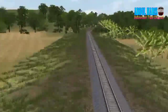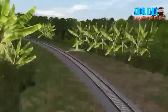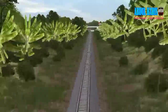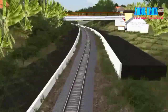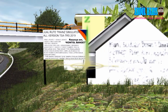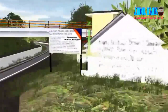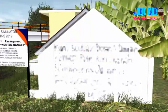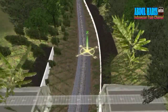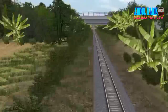Di sini ada tikungan lagi, lumayan tajam. Ada jembatan, dan ada rumah dengan tulisan jualan rute - kata-katanya pedes banget. Ada tulisan coletan, aduh ada sindiran keras di sini. Oke lanjut.